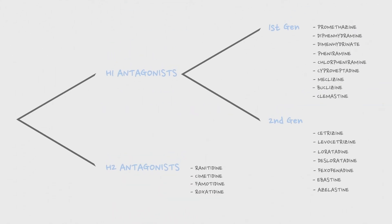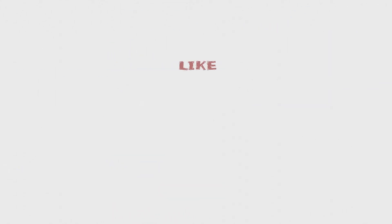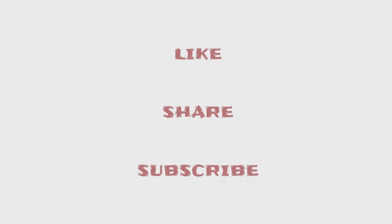If you want me to create more videos like this, please hit the like and share button and subscribe to my channel. Thank you for watching.